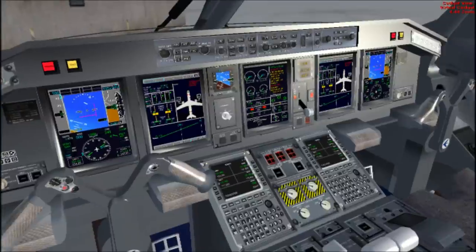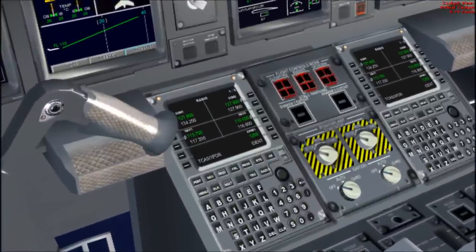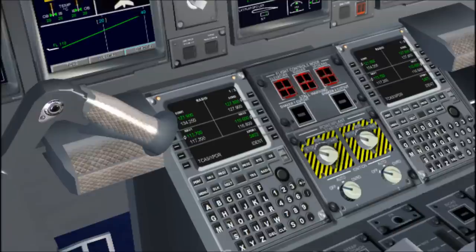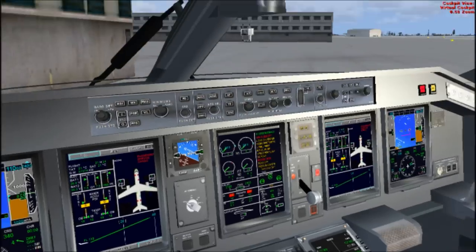Mercury 2214, we're back, correct. ATIS — Hotel is current, India coming up shortly. Brother 2974, we're at Hotel. What was the squawk? 3402. Mercury 2214, copy, expect runway 23 left. Push and start — contact me on this frequency when ready to taxi.